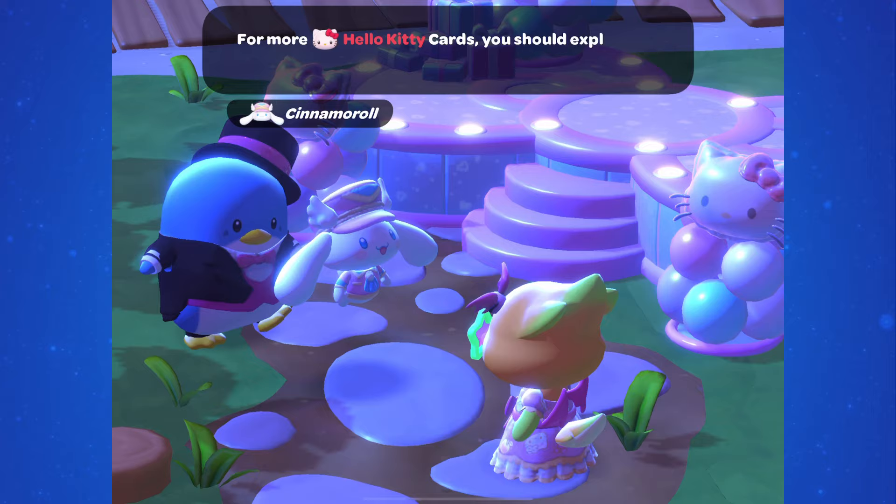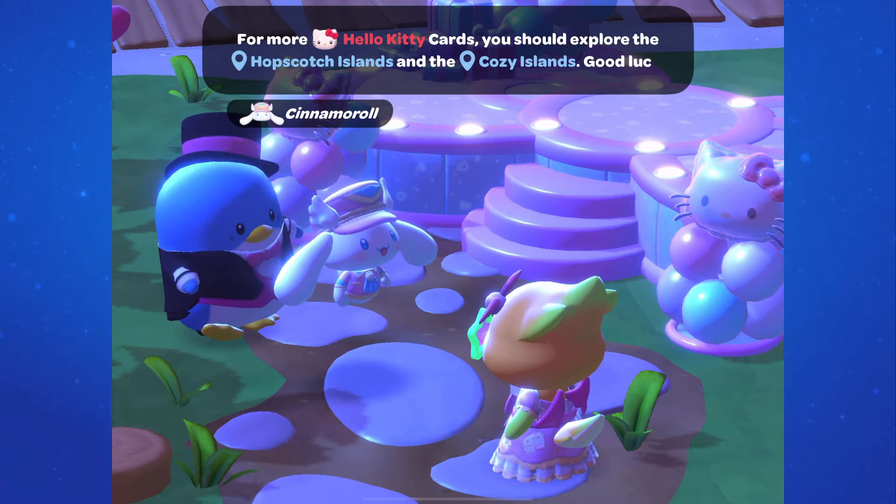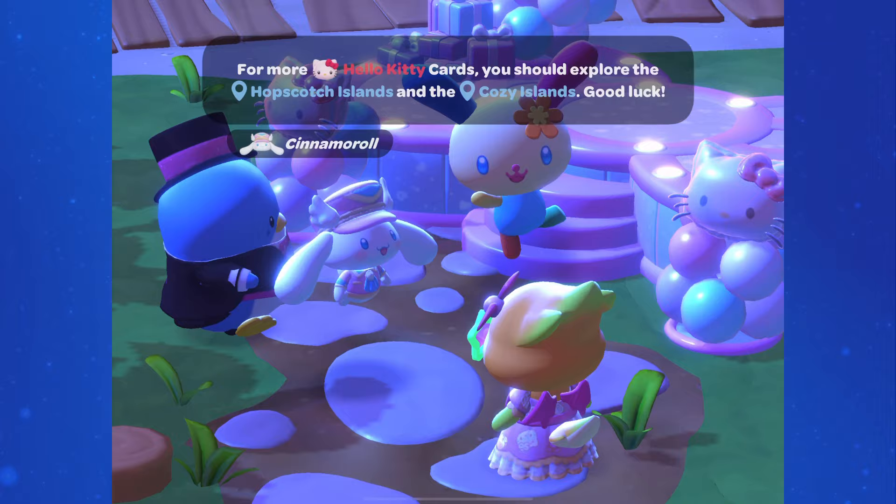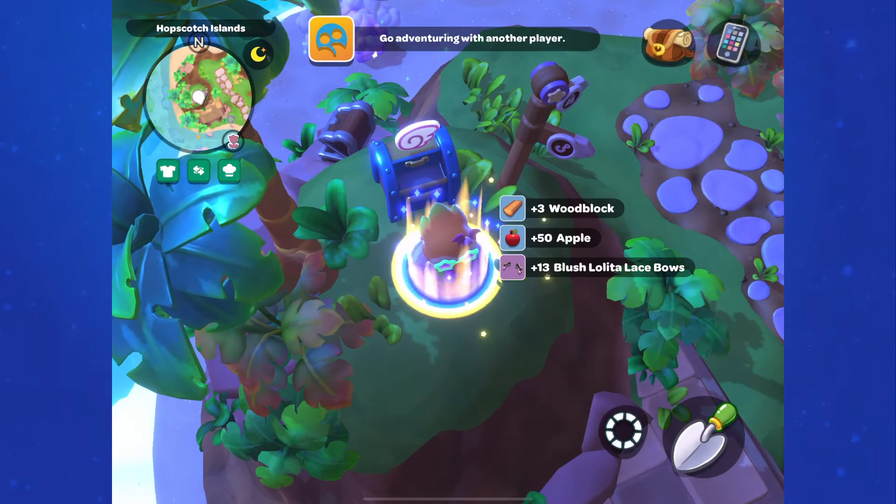Today's batch of 10 cards, Cinnamoroll tells us, can be found in the Cozy Isles and Hopscotch Islands. Although if we look closely, there feels like there's one exception, so let's look at where you can find these.